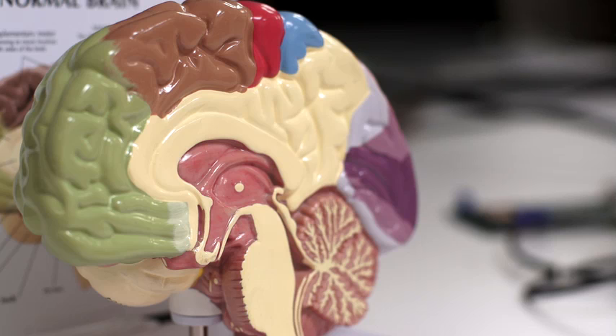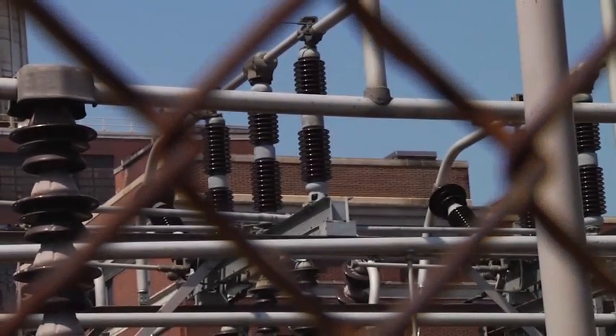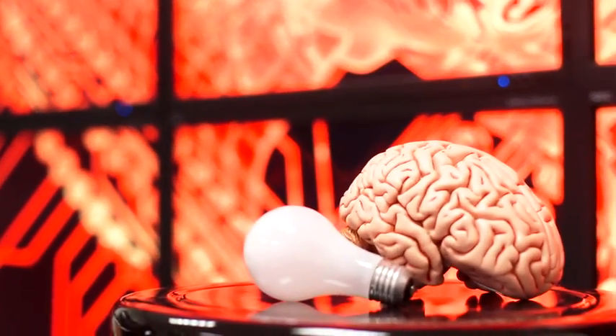The human brain is somewhere between a petaflop, where today's computers are, and the exaflop we might have in 2020. When you look at the exaflop computer, it's going to need 50 to 100 megawatts of electricity to run, and yet my brain is running on tens of watts. That's a million to one more efficient. So it's been clear that we've got to learn how to capture this biological efficiency.